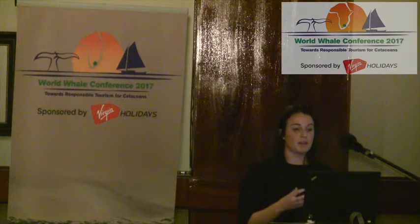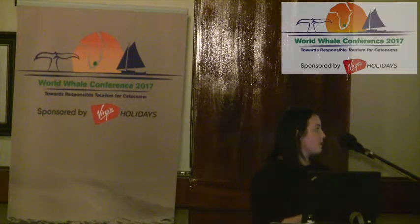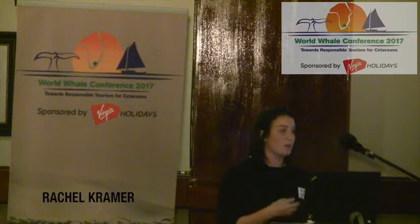Along with our public awareness campaign and citizen science project, we have a citizen science brochure that we are currently distributing and hoping to distribute to some of the operators here. It gives the public a really easy step-by-step way to upload and submit their photographs online. We also promote our social media pages and encourage the public to remember the whale-watching code of conduct.